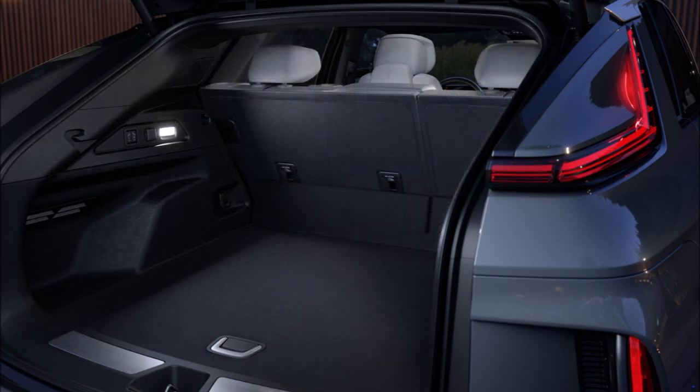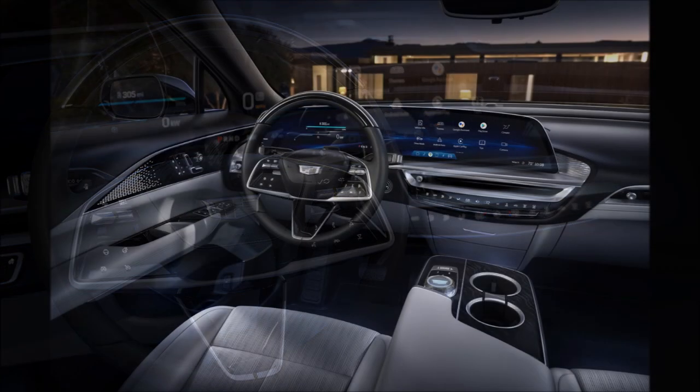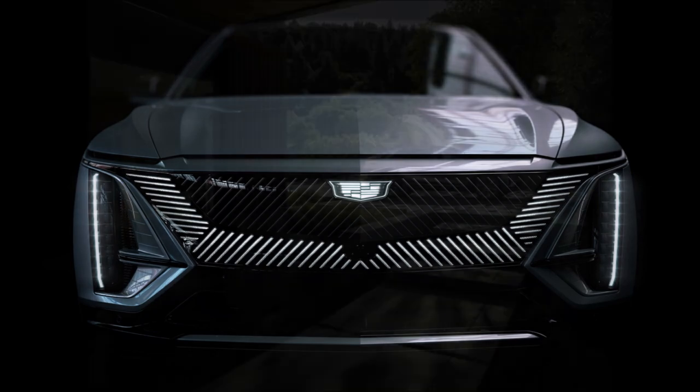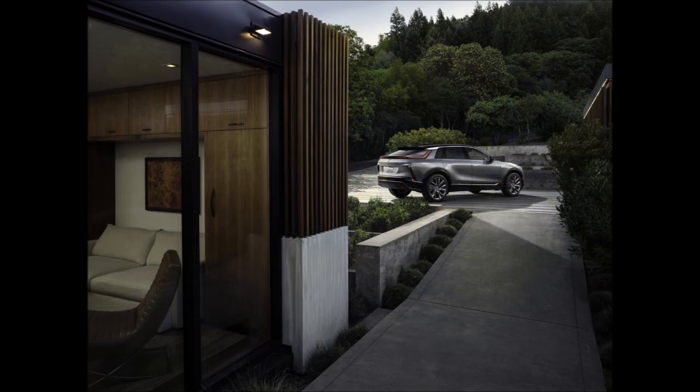Cadillac also says drivers will find digital key technology and a next-generation active noise cancellation system. Beyond the upscale design, the cabin is spacious with 39.6 inches (1,006 mm) of rear seat legroom. Cargo capacity stands at 28 cubic feet (793 liters), expandable to 60.8 cubic feet (1,723 liters) with the rear seats folded down.